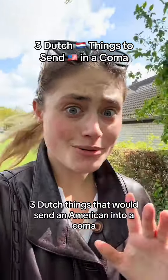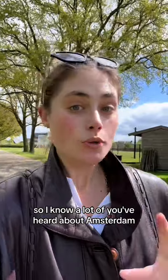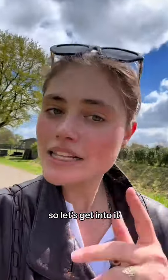Three Dutch things that would send an American into a coma. Just for reference, right now I'm in Eindhoven in the Netherlands. I know a lot of you have heard about Amsterdam — this is a bit more south, more rural, and a bit smaller. So let's get into it.